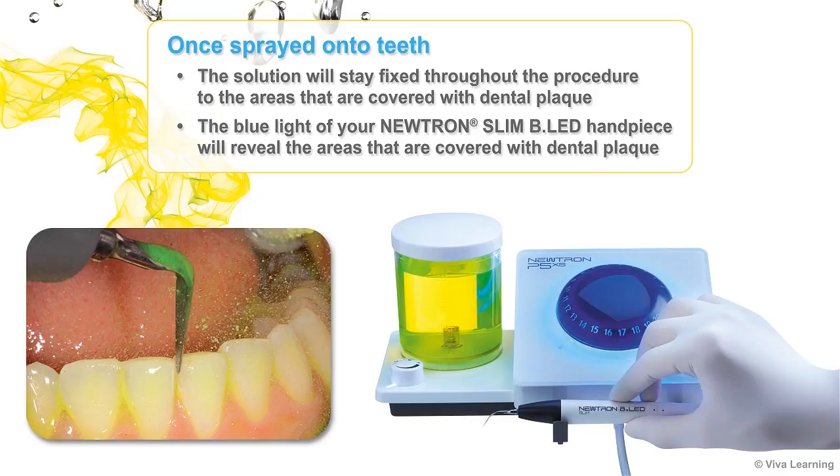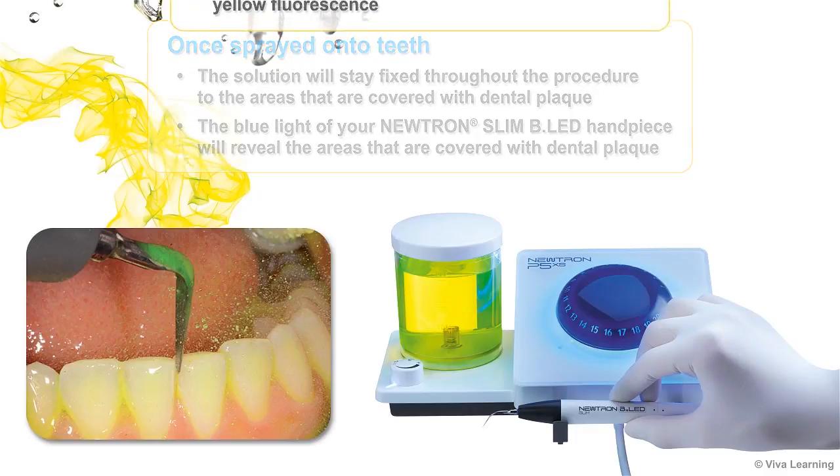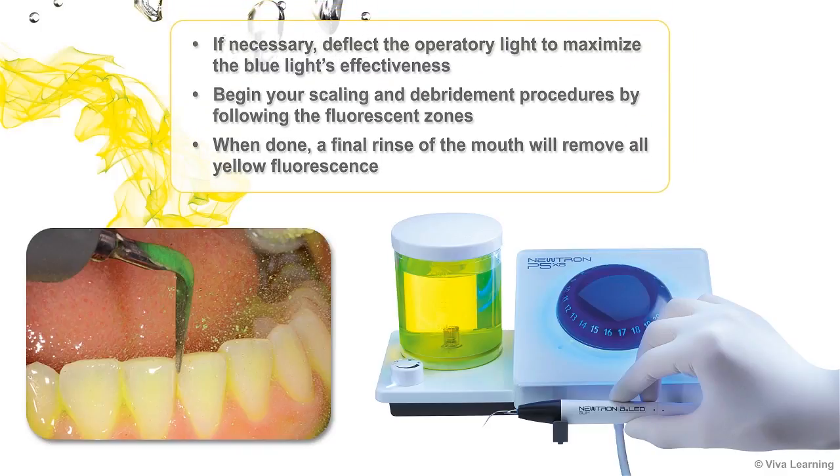Once the solution has been applied, the blue light of your Neutron Slim BLED handpiece will reveal the areas that are covered with dental plaque. If necessary, deflect the operatory light to maximize the blue light's effectiveness. Begin your scaling and debridement procedures by following the fluorescent zones. When done, a final rinse of the mouth will remove all yellow fluorescents.